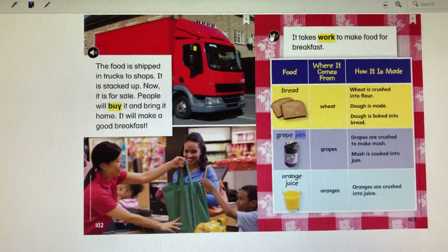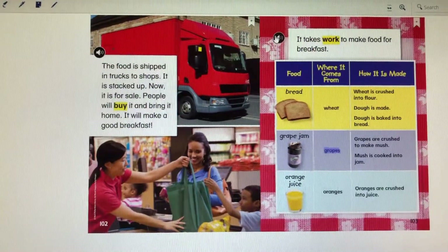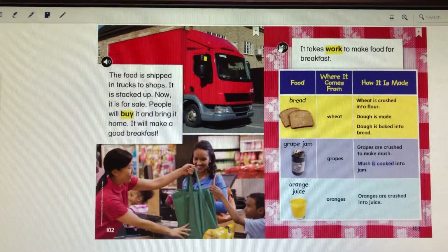Food: Grape jam. Where it comes from: Grapes. How it is made: Grapes are crushed to make mush. Mush is cooked into jam.